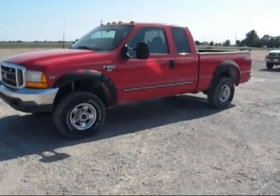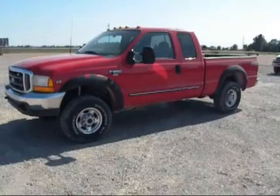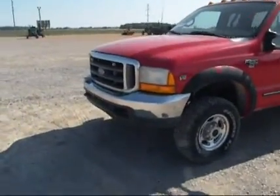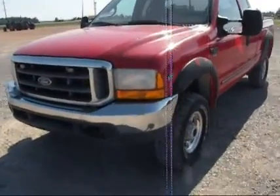It is sitting here running in the video. We'll pop the hood and take a look at the engine running, and we'll go take a look at the inside. Truck is coming to us out of Texas. It's got a clear Texas title with it.